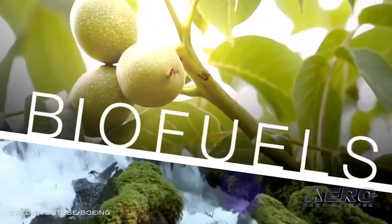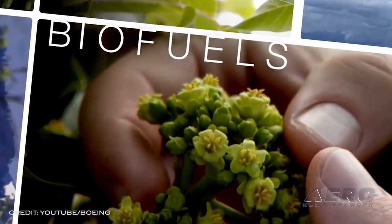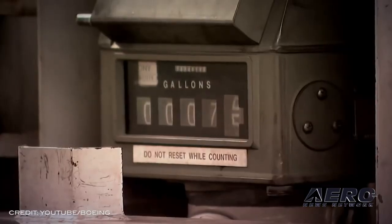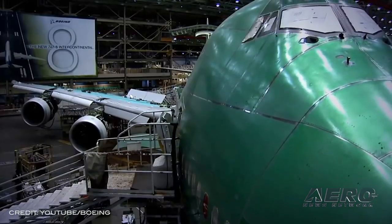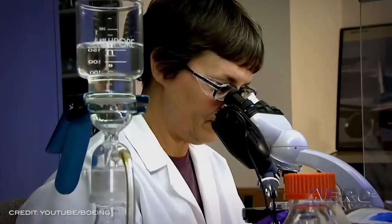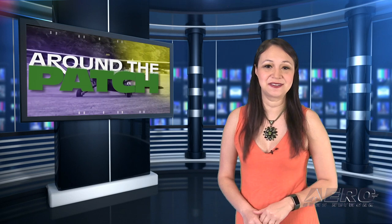Boeing will deliver commercial planes ready to fly on 100% sustainable fuels. Boeing is setting an ambitious target to advance the long-term sustainability of commercial aviation, committing that its commercial planes are capable and certified to fly on 100% sustainable aviation fuels by 2030. Boeing has previously conducted successful test flights replacing petroleum jet fuel with 100% sustainable fuels to address the urgent challenge of climate change. That does it for today's trip around the patch.